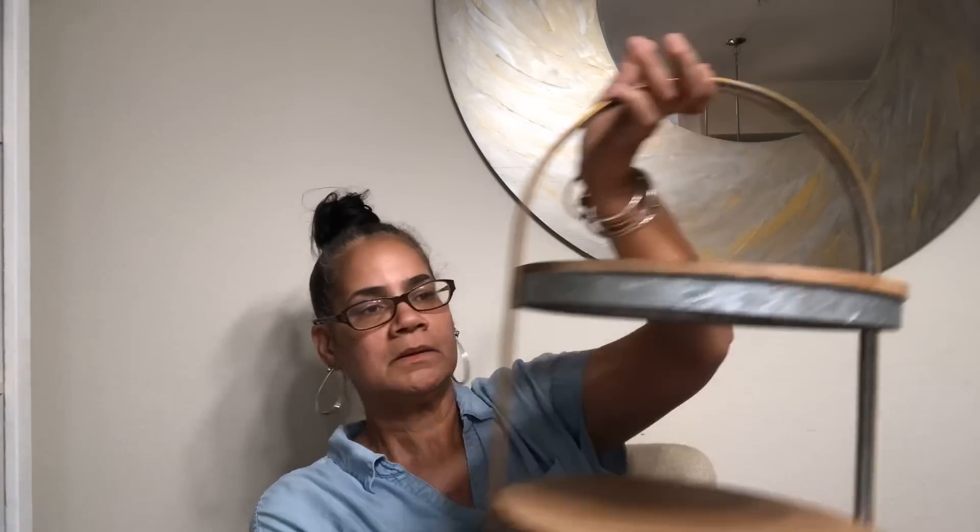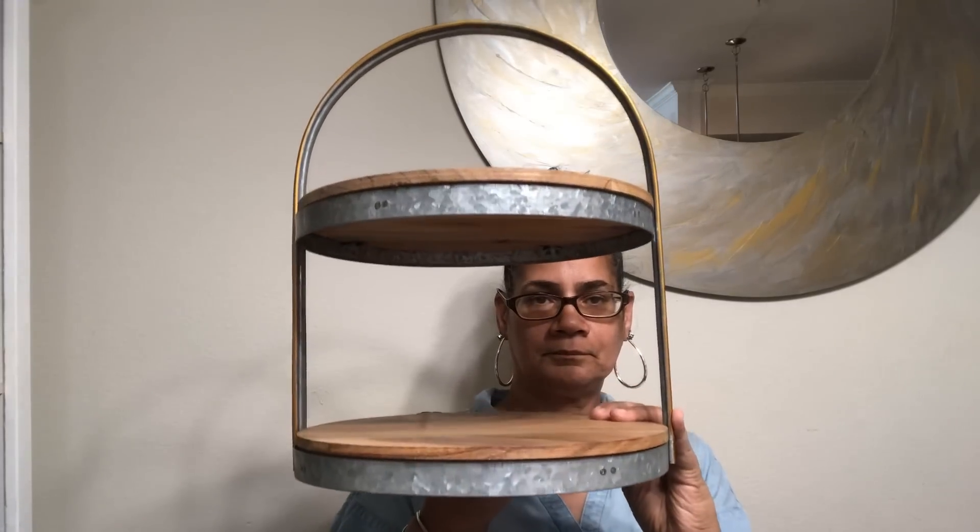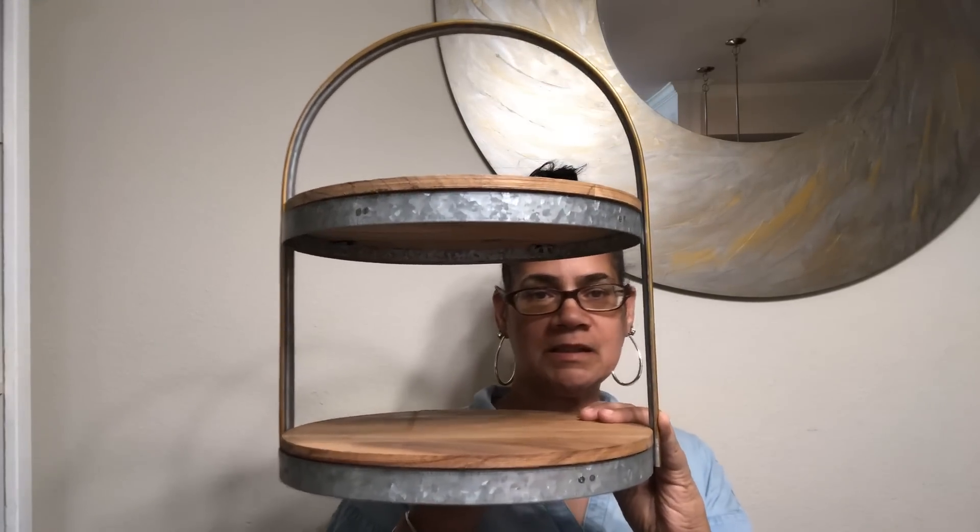I'm gonna have somebody pick up the stuff because it's a lot I have to donate. I did go in there and picked up a couple things, so I'll show that tomorrow. Now is this cute? This didn't come from Salvation Army, this came from Walmart - it's Better Homes and Gardens.